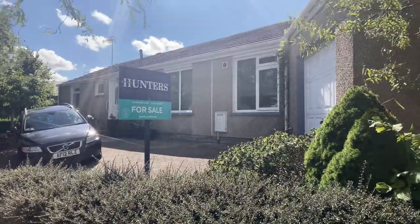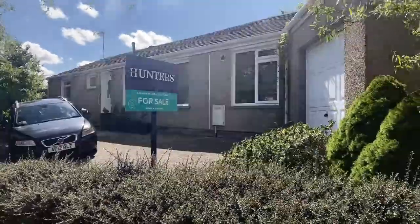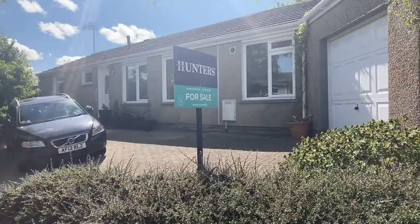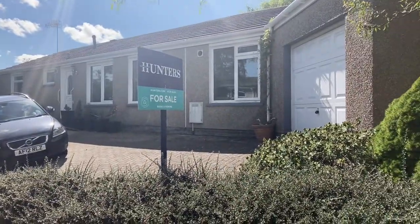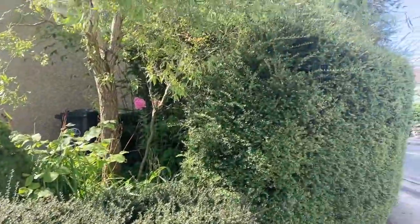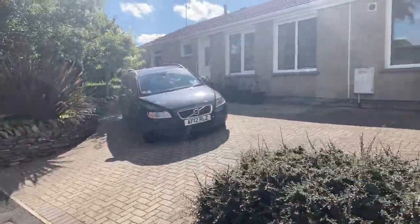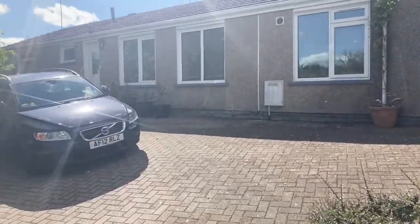Welcome to the live tour of 89 Lingmore Rise, Kendal. We've got a fantastic bungalow here at Stendid. You've got a garage there to the side, and it's on a corner plot with established planting. There's pull-in parking for at least two vehicles.